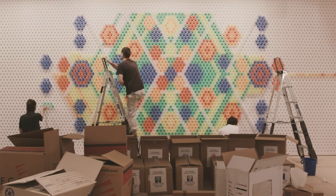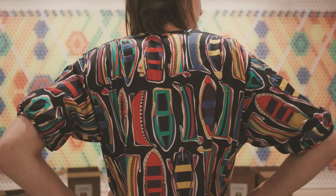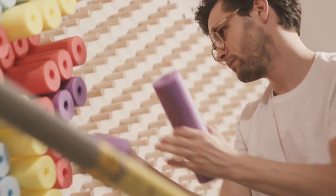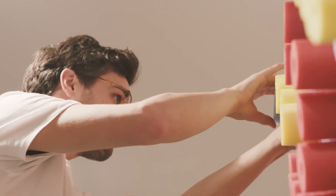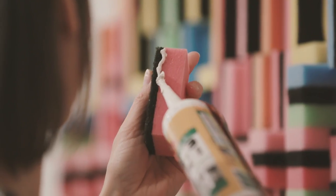We are more and more focused on making patterns instead of making installations which look like carpets. While working with the objects, we see them really as material instead of the objects that they are. They become material quite fast while working with them. This is the same question as asking a painter why he uses paint — this is the material we work with.